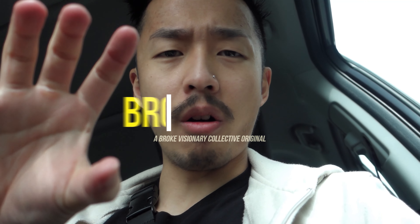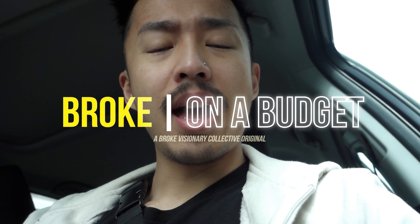What up guys, and for this video we're doing something called a new series called Broke on a Budget. And in this episode 001, I'm going to show you whether or not you can use a Nikon D5200 for taking photos in this day and age in 2020.